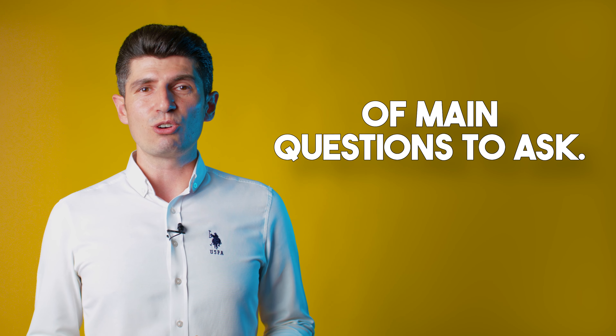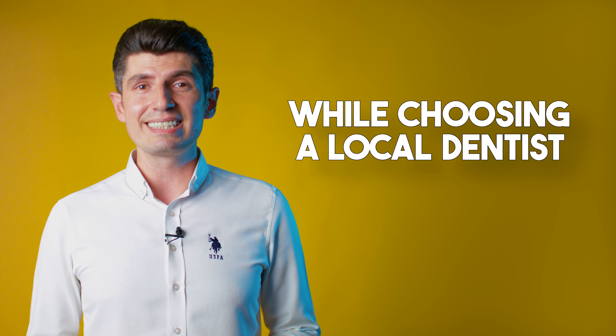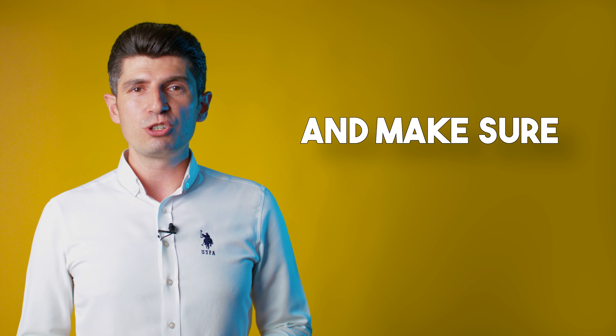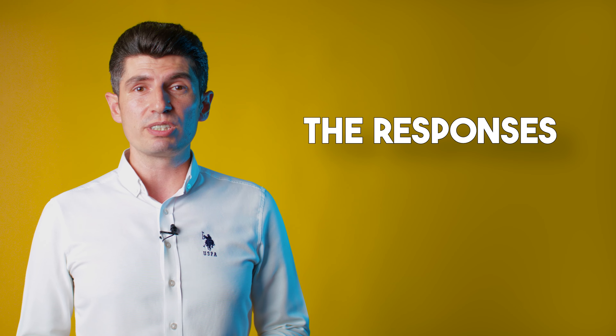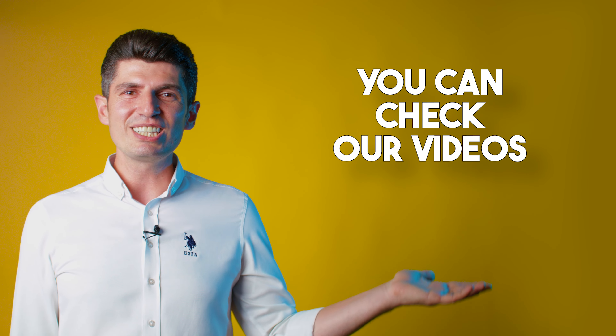That was a short list of main questions to ask. Similar questions can apply while choosing a local dentist as well. Don't hesitate to look for the right answers and make sure you are satisfied with the responses before you make your decision. For more information, you can check our videos.